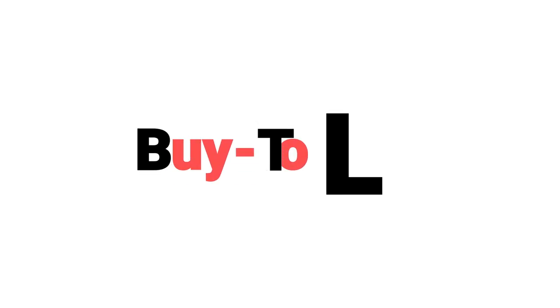Start with the basics. BTL. If you're really new, you may think it's a sandwich, but BTL stands for buy to let. That's what we do. We buy properties to let them out. It's that simple.